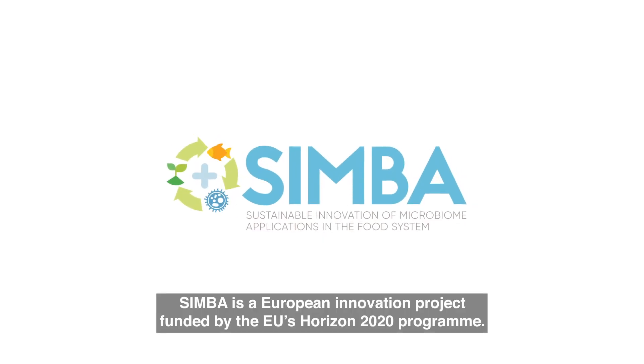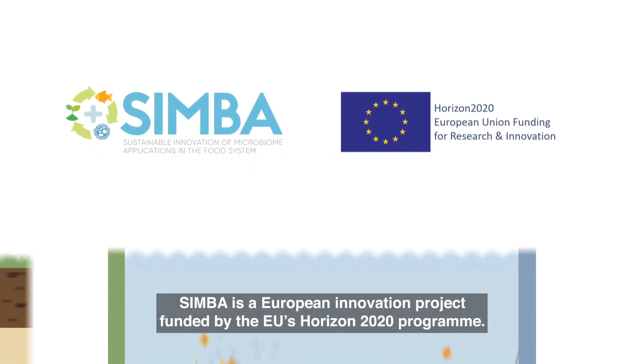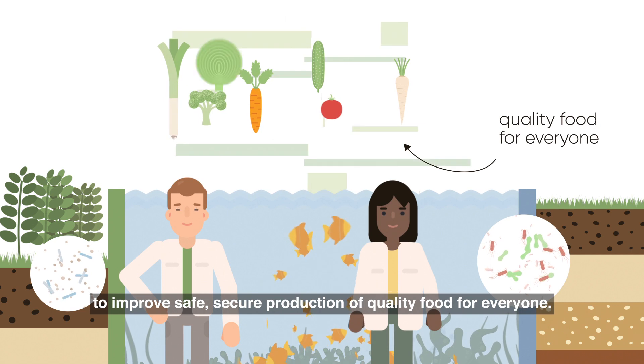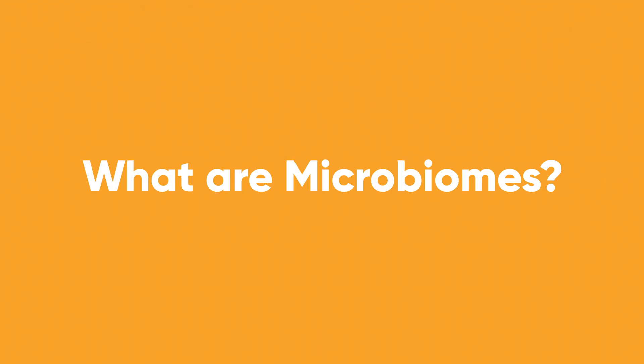CIMBA is a European innovation project funded by the EU's Horizon 2020 programme. CIMBA's researchers and industry partners are working on ways to use microbiomes from the land and sea to improve safe, secure production of quality food for everyone. But what exactly are microbiomes?